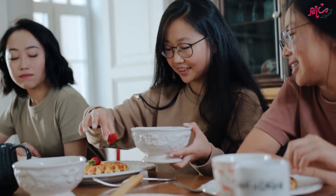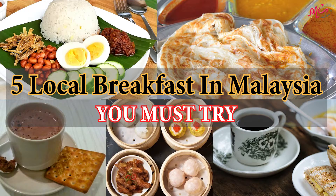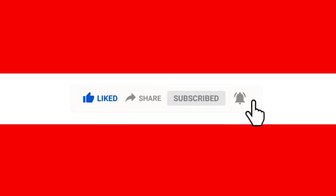Eat breakfast like a king. Most of the Malaysian meals can be enjoyed any time of the day, but here are Malaysian breakfasts that you can try to start your day right. Before we start, remember to click like, share and subscribe. Let's start!